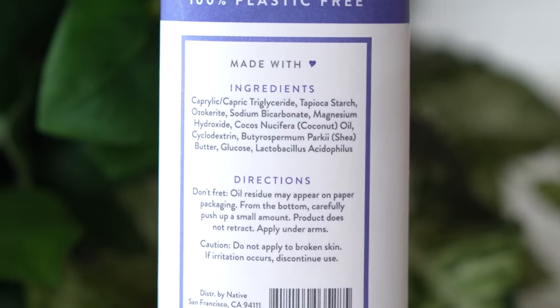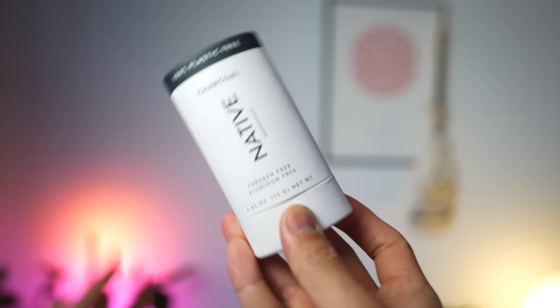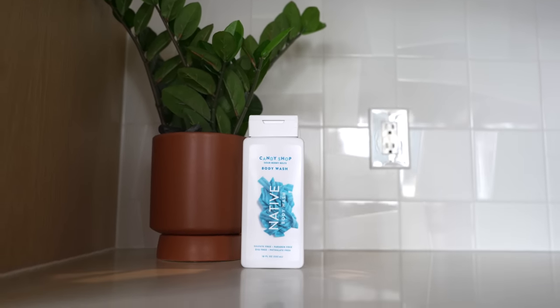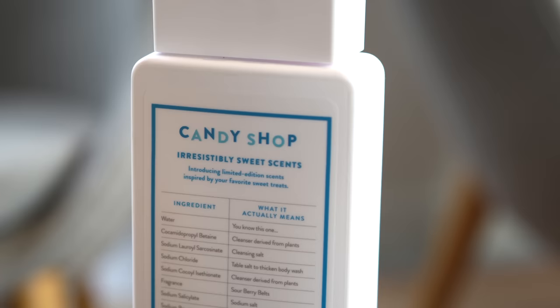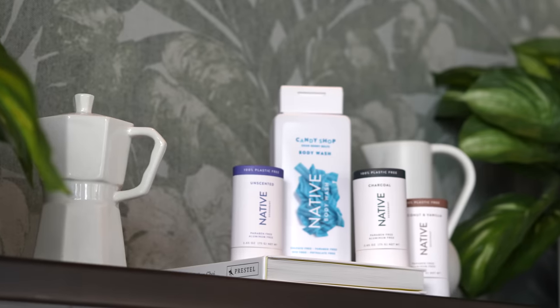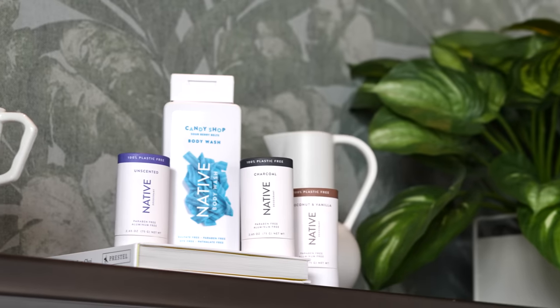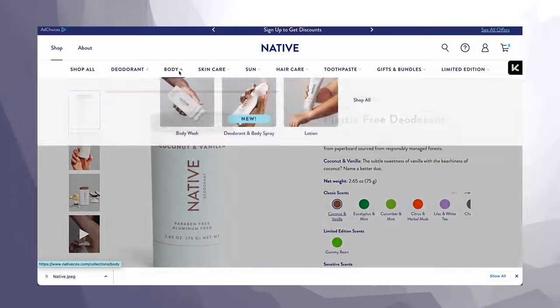These deodorants use simple ingredients like coconut and shea butter, and it's going to keep you fresh. I highly recommend the coconut and vanilla scent — that's what I got right here. But the charcoal is nice as well, or unscented if you're not feeling any scent. I also have their body wash from their candy shop collection, which smells like sour berry belts — takes me back to the good old days. They have gummy bear, taffy, and this version as well. Fun fact: if you pick up the plastic-free version of the deodorant, you're actually saving 37 grams of single-use plastic. Native has basically every product you could wish for to take care of yourself, from lotions to toothpaste and hair care. When it comes to hygiene, Native has you covered.